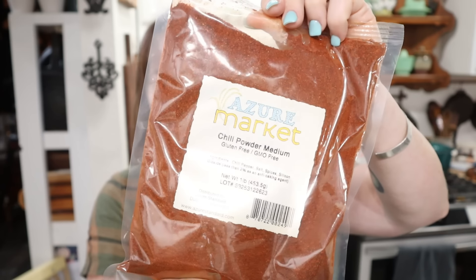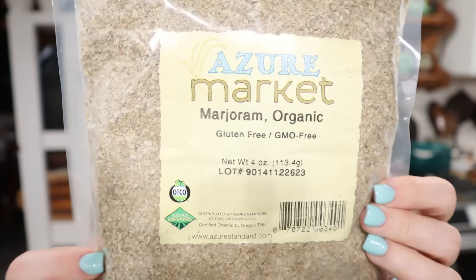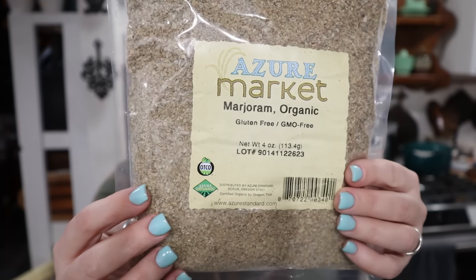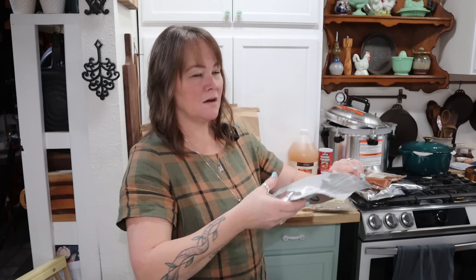The next one I got was chili powder, medium heat. I don't generally do too spicy — Mr. Smith likes to add hot sauce to almost everything he eats, so we're covered in the heat department. Chili powder is something I go through quite a bit, so I got a one-pound bag. The basil was also a pound. I got some marjoram too. One of the things I needed to restock is my Italian seasoning, which I make myself, so you'll see a couple of Italian-style herbs like the marjoram and basil.